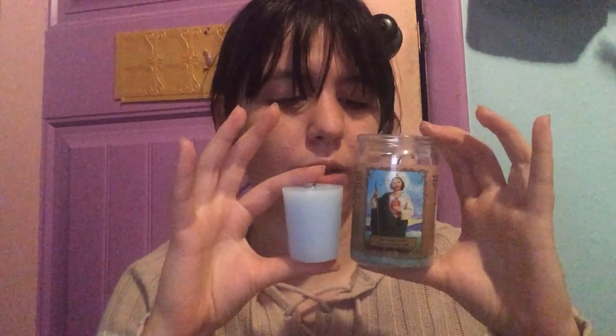We also have this one, which is a pretty seafoam green color. It doesn't really smell like anything. It is a St. Jude candle — you can see St. Jude right there. We have these little ones for comparison — these are smaller, these are definitely medium sized, and we do have ones that are really tall. We've got tons of them.